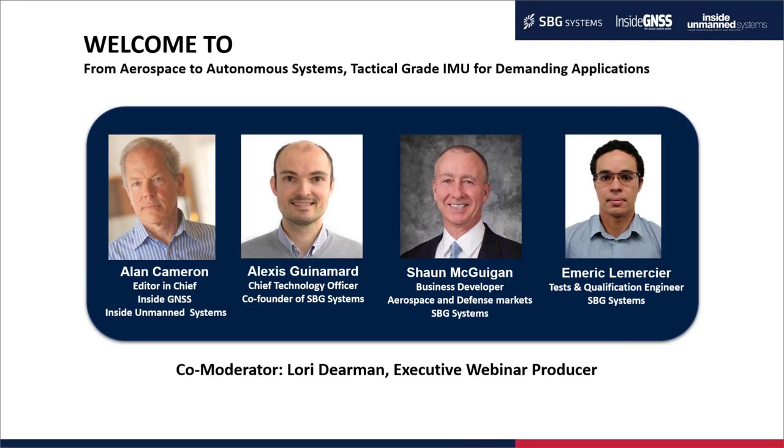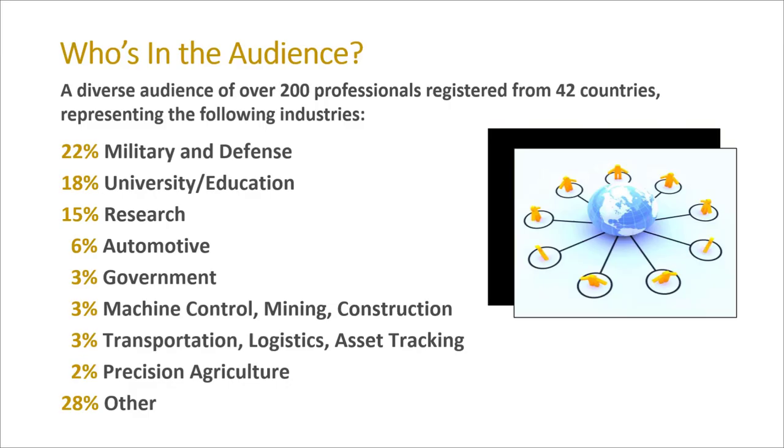In just a moment, we'll be introducing our panel of thought leaders who will describe the Pulse 40, a new miniature MEMS-based Tactical Grade Inertial Measurement Unit designed and developed by SVG Systems for demanding applications spanning aerospace to autonomous systems. You'll also have an opportunity to have your questions answered at midpoint and at the end during the Ask the Expert panel session. We've invited you along with over 200 professionals from 42 countries representing a variety of industries, and over the next 90 minutes we're confident you'll find today's webinar to be of value.